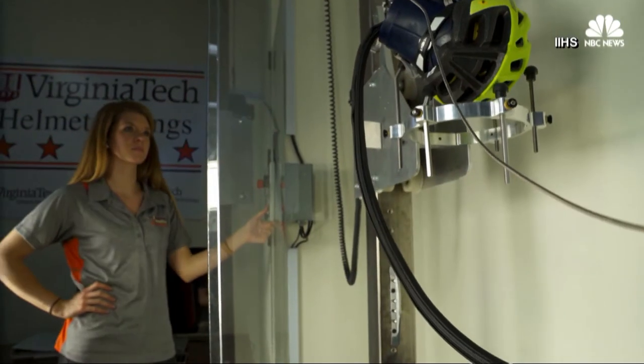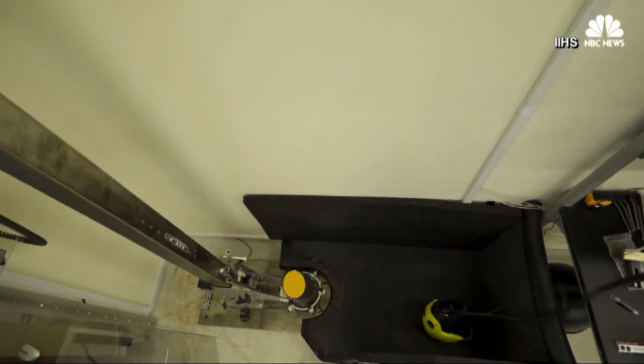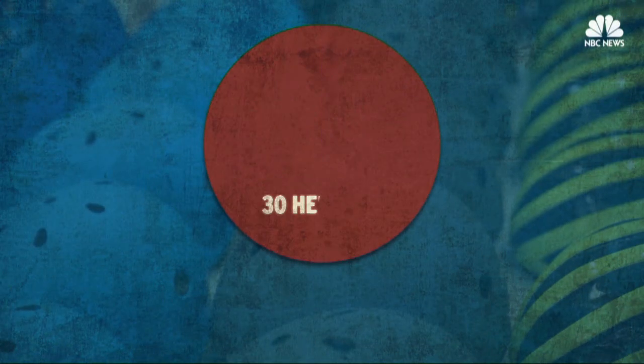The testing tried to replicate varied impact scenarios for bike crashes, including helmets hitting the ground at an angle. To reduce the risk of concussion, you both need to reduce the linear forces acting on the head as well as the rotational motion of the head.